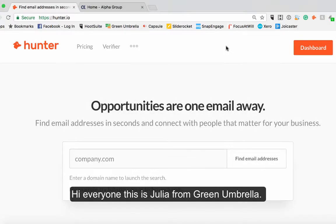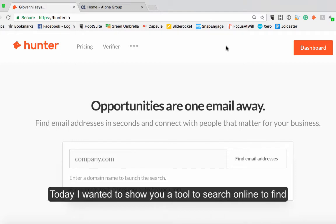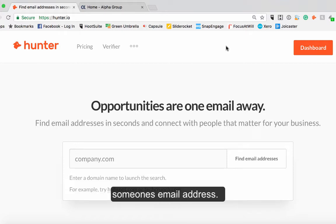Hi everyone, this is Julia from Green Umbrella and today I wanted to show you this tool that enables you to search online to find somebody's email address. So if you know the person's name or if you know what company they're from, it's a great way of finding emails.